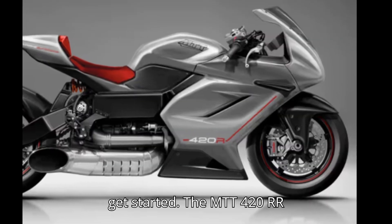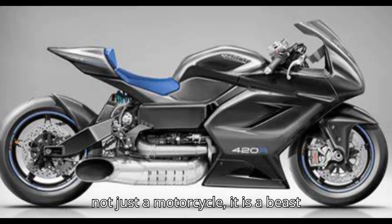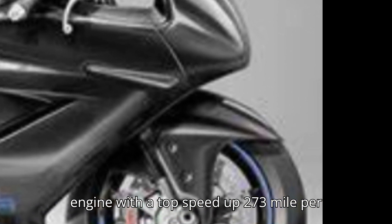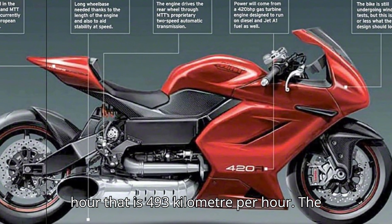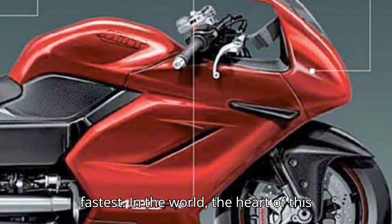The MTT 420RR, produced by Marine Turbine Technology, is not just a motorcycle — it's a beast powered by a Rolls-Royce Allison turbine engine. With a top speed of 273 mph, that is 493 kmph, the MTT 420RR holds the title of the fastest bike in the world.